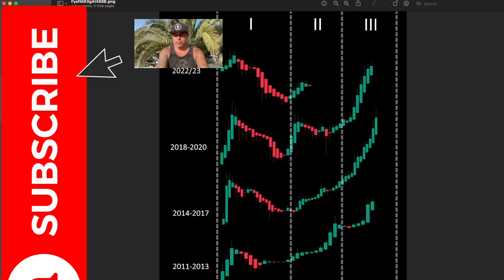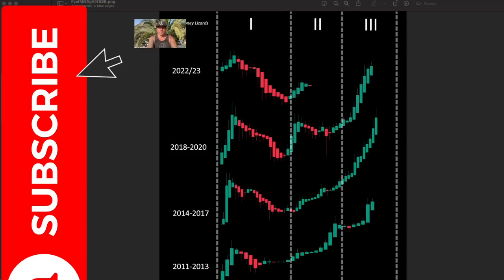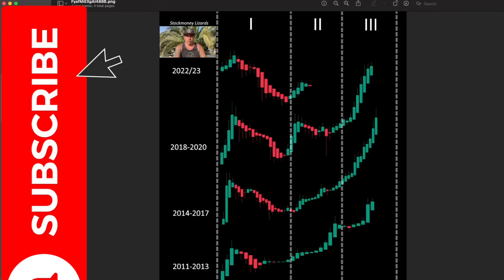Here's a chart from Stock Money Lizards showing three phases of the Bitcoin bull market. Comparing 2013, 2017, 2020, and 2022–23, we can see how beautifully it moved from the second phase into the third phase across all cycles: 2011–2013, 2014–2017, 2018–2020, and now 2022–23. From the second phase into the third phase — where do you think we will end up? I believe we will end up somewhere way higher. We are in bullish territory again.